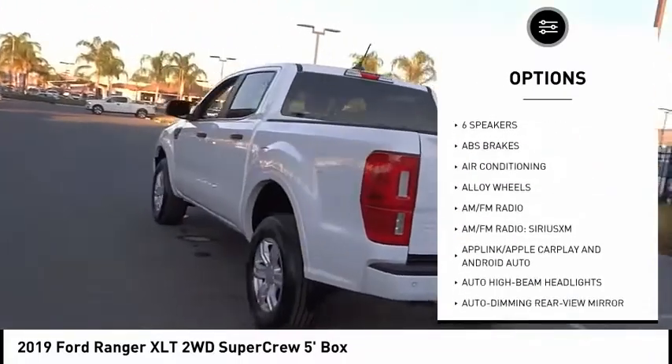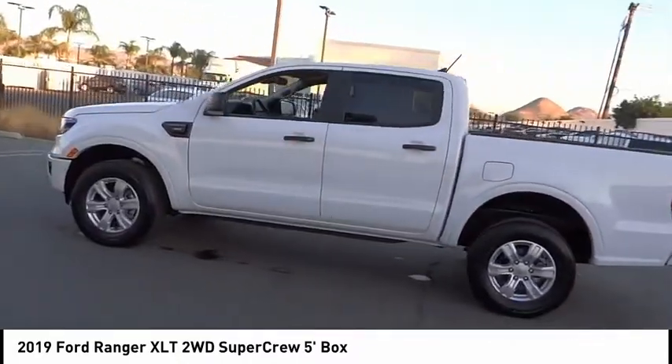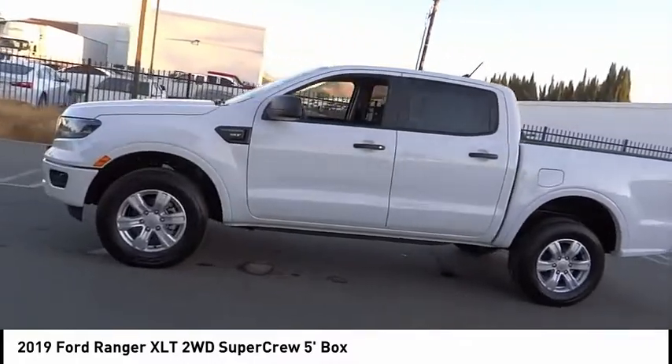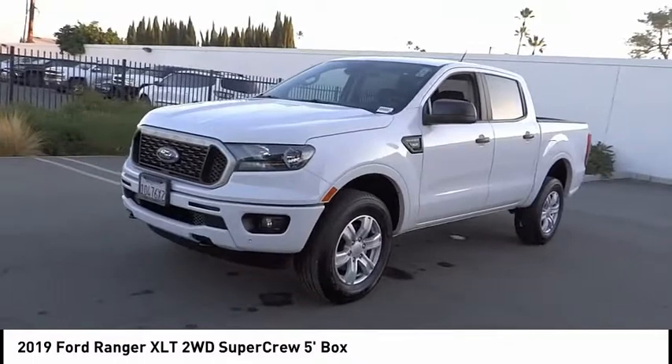Remote keyless entry, fog lights, speed control, four-wheel disc brakes, front wheel independent suspension. A vehicle like this doesn't come along every day. Come in and get it before someone else does.